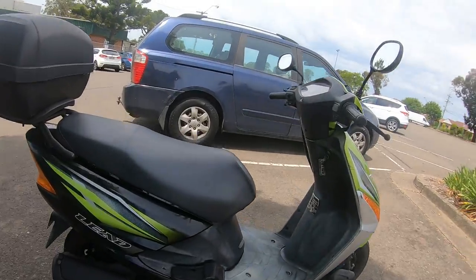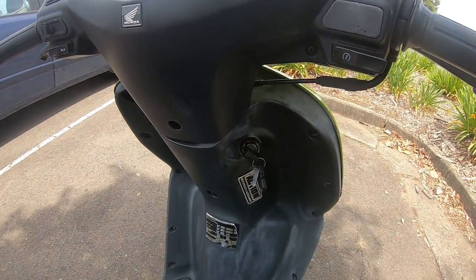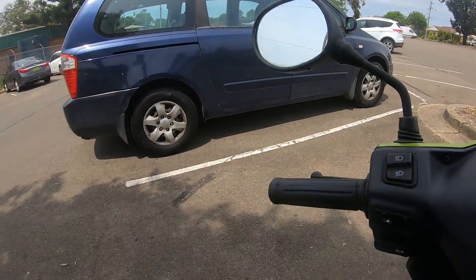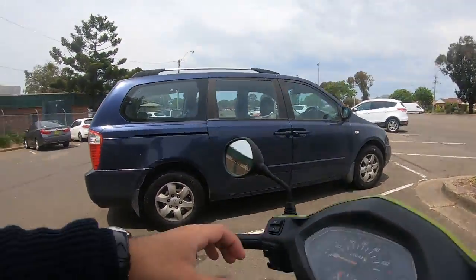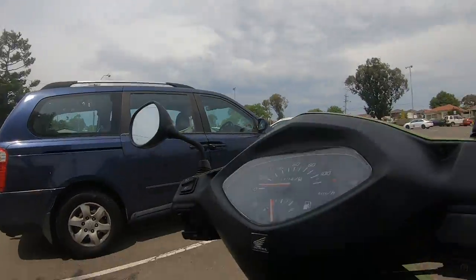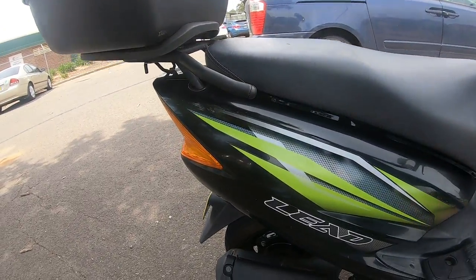So I'll start it up for you guys. This is how you start the scooter: you turn this key, you hold this — that's the rear brake, and that's the front brake. What you do is hold the rear brake and hit the start button here, and as you guys can see it starts right up.